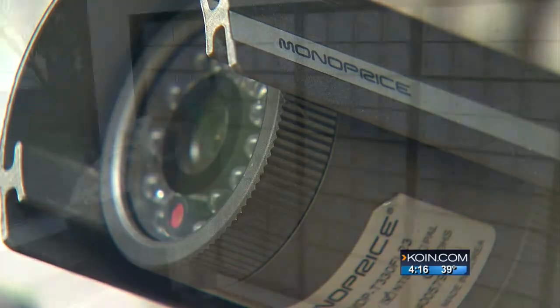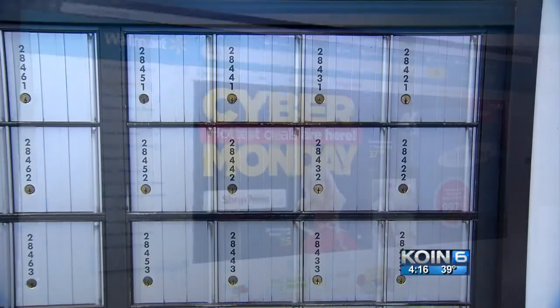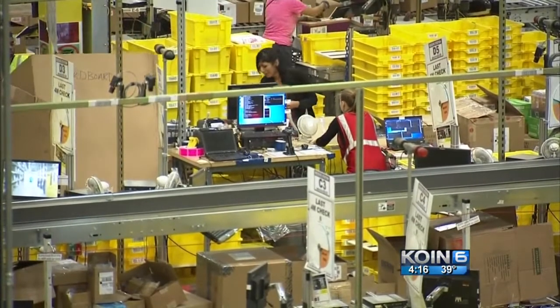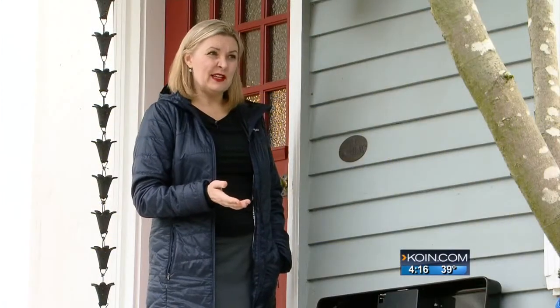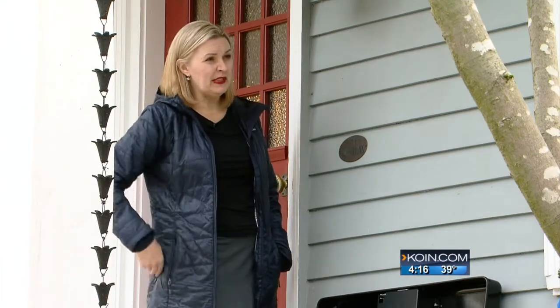We looked into other ways to keep your delivery safe. Experts recommend renting a post office box, or asking that any deliveries require a signature to be dropped off. Leaving instructions not to drop a package if no one is home. Or many companies now offer free customer holds for pickup at a local office. You can have Amazon packages delivered to lockers, many at convenience stores. But really it takes some of the convenience out of online ordering if you have to go pick it up.